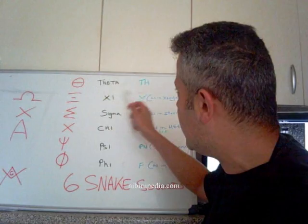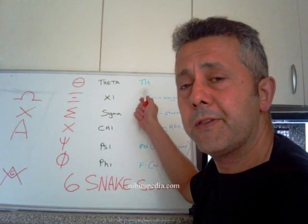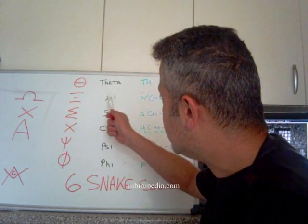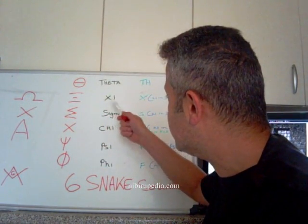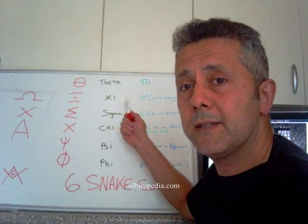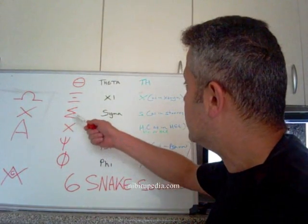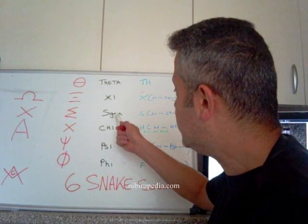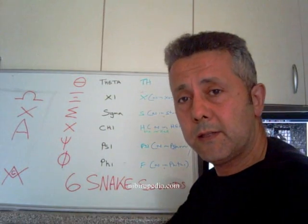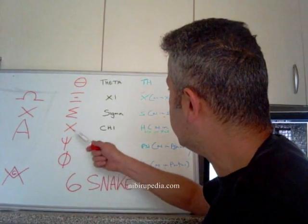So you say theta but it's pronounced F, like a snake. Then we have the letter C which is pronounced like X, as in Xenia — another snake noise. Then we have the sigma which is pronounced as an S, as in Stavros. So S — that's number three.